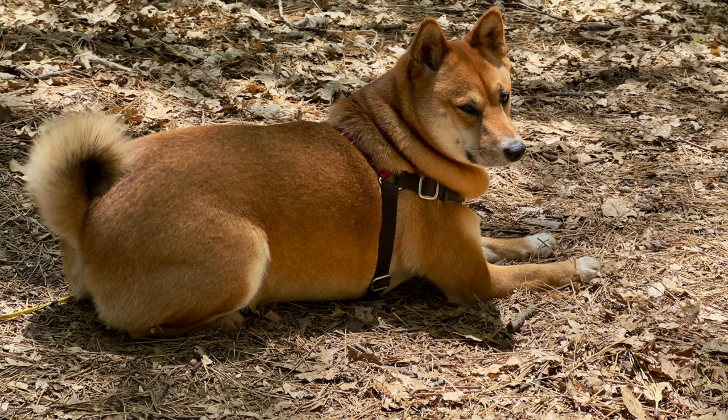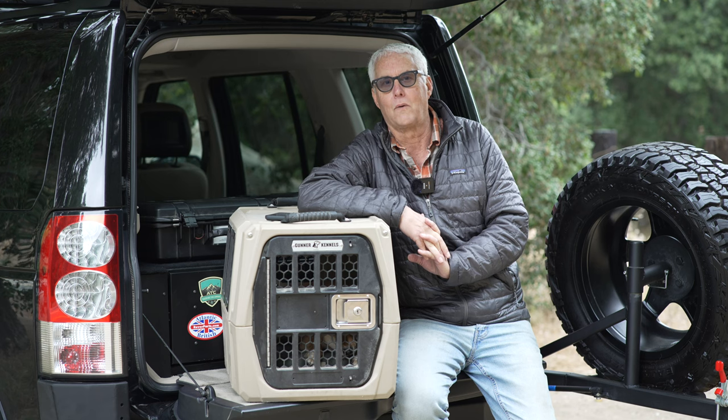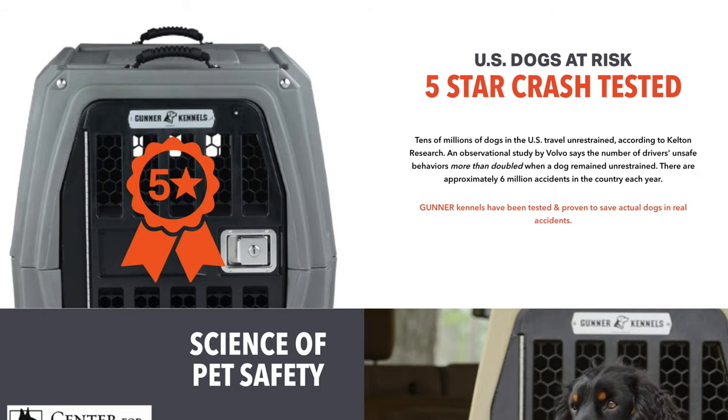Her name is Kiki, and if you've ever seen a Shiba, they're very active dogs, and if you don't keep them in a crate, they're just going to make your life miserable as they're exploring all around the car. Plus, there's a safety issue.